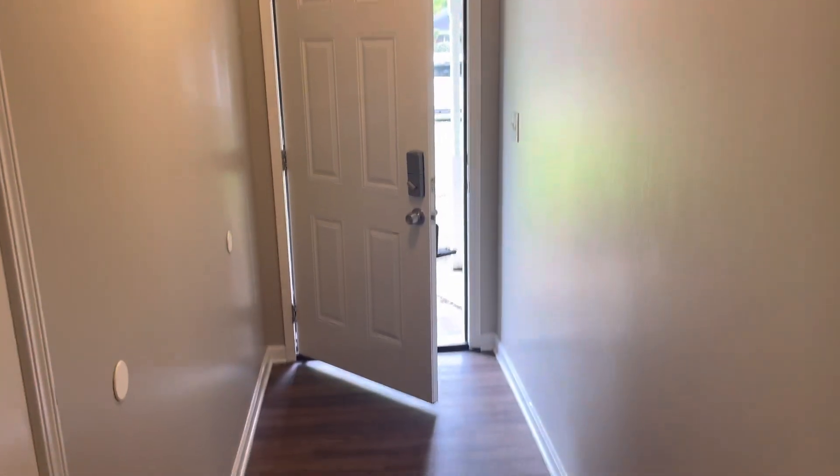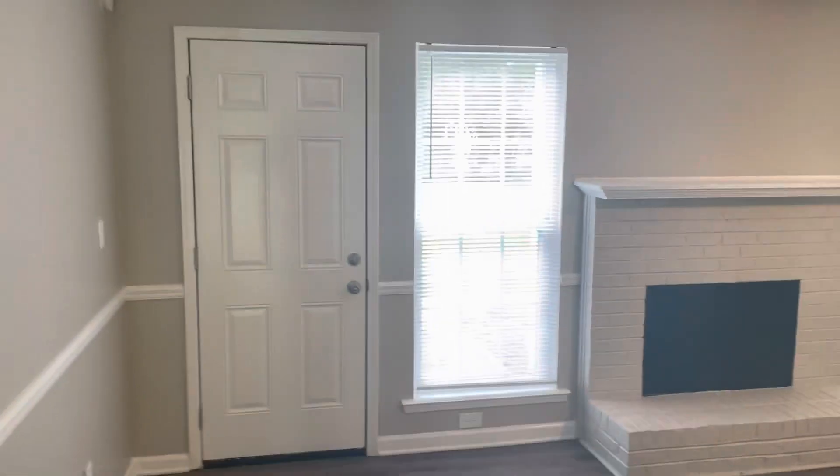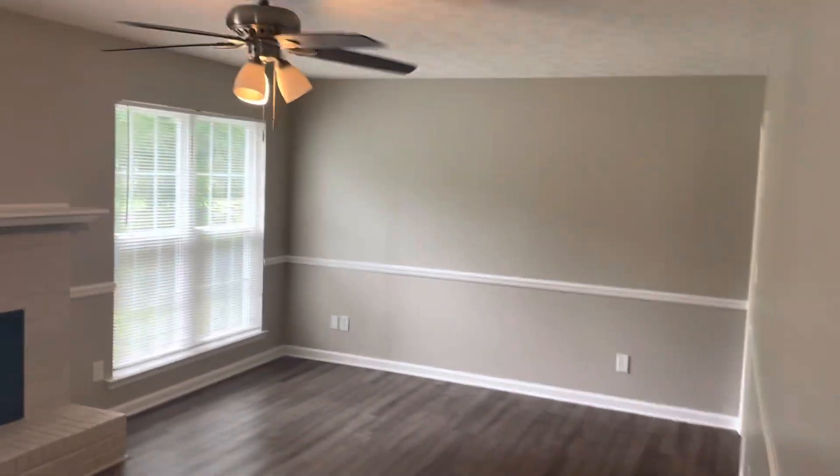From the front door view here at 1133 North Burbank, little coat closet here, walk straight into the living room, dining area here with a little eating breakfast nook.